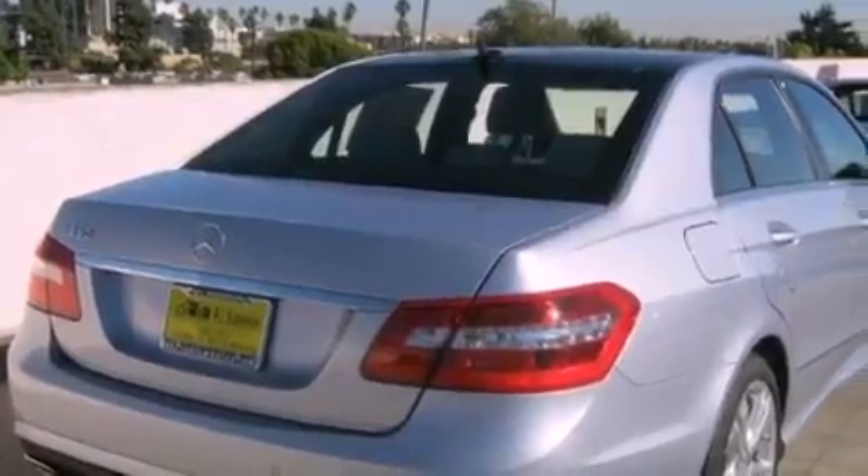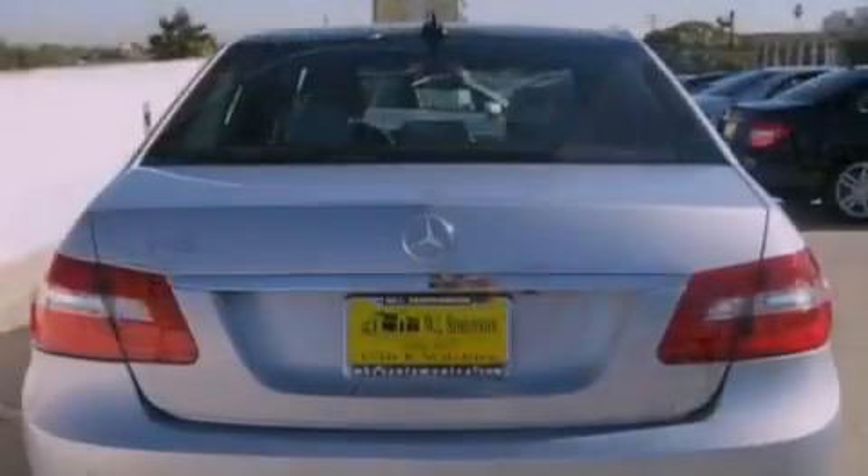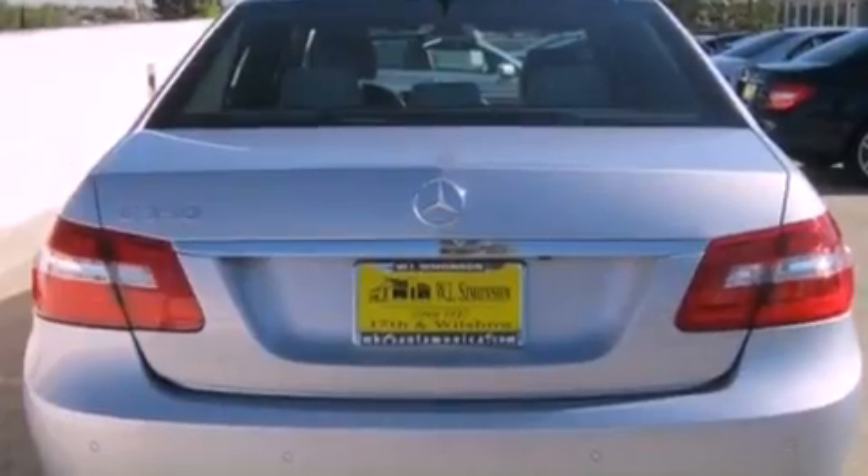Its top features and packages include the Premium 2 package, a navigation system, a rearview camera, keyless go, a power moonroof, and heated front seats.